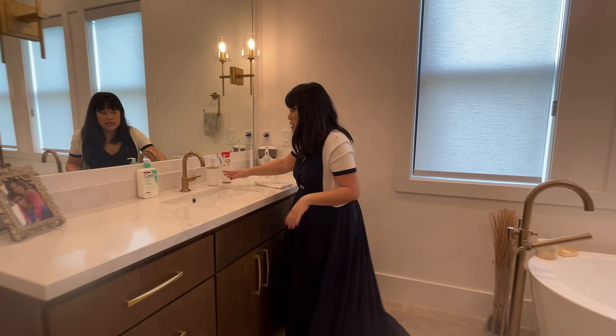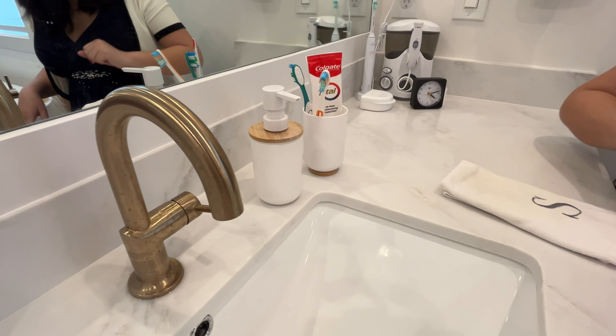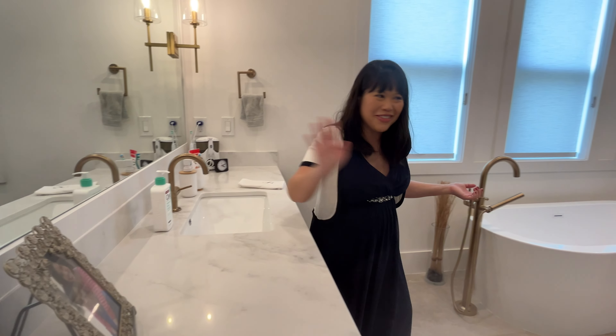I got these accessories — they have sort of a bamboo look with white. We have matching soap dispenser and tumbler, and also matching CeraVe foaming facial cleanser — though that's not a decorative item.